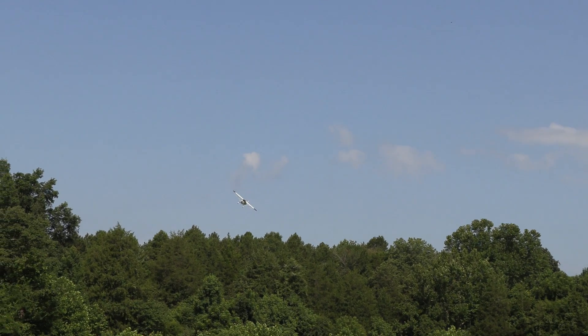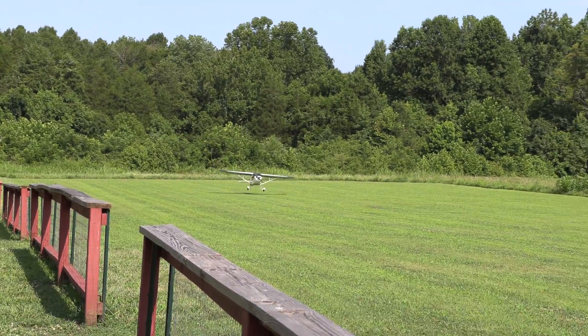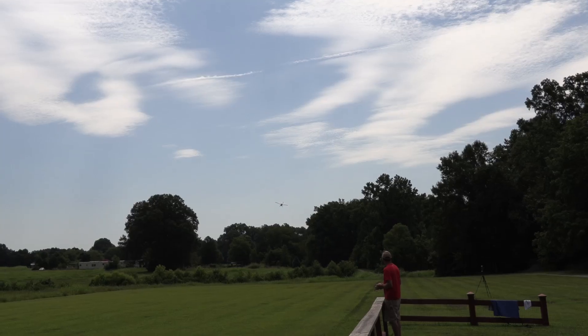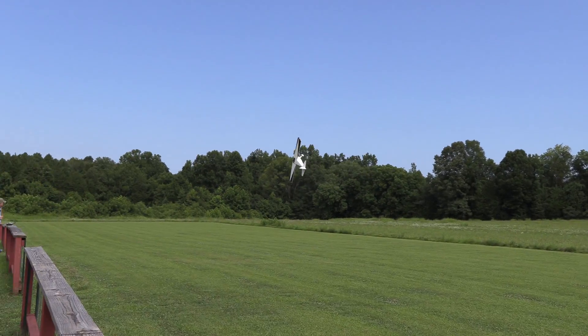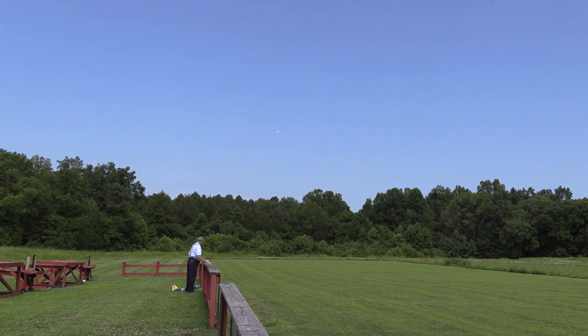I left this clip in just because it's the closest I've ever seen Dennis come to dinging up an airplane. I think it happened because he was doing it downwind — on purpose, of course. And apparently Dennis felt it necessary to make one more pass like this before he ended the flight. Of course he'd do it a bunch more later on. Watching Dennis fly always identifies a few things I need to practice.